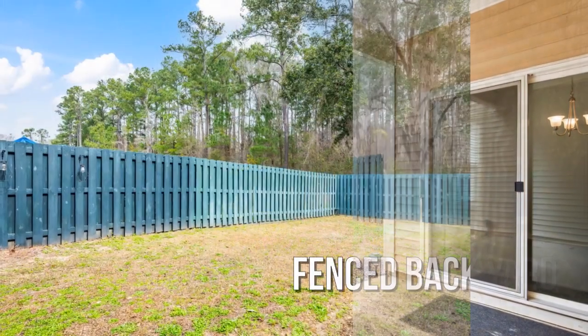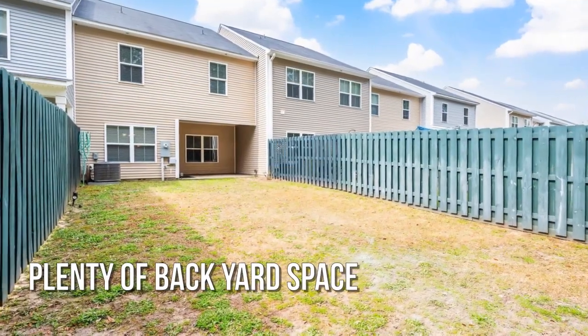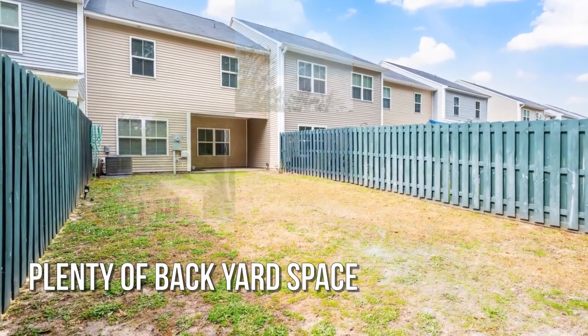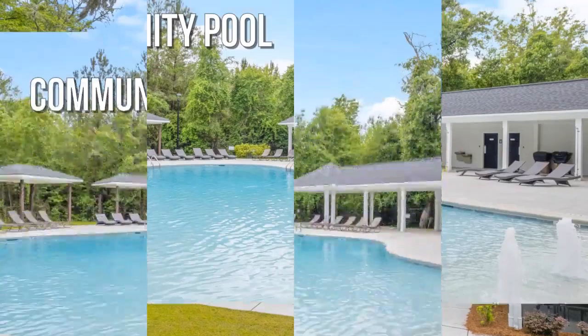Featuring a private yard with beautifully landscaped grounds and a lovely in-ground pool.